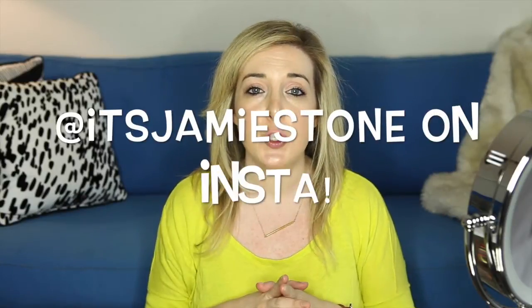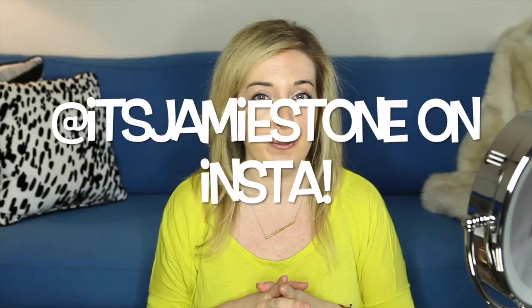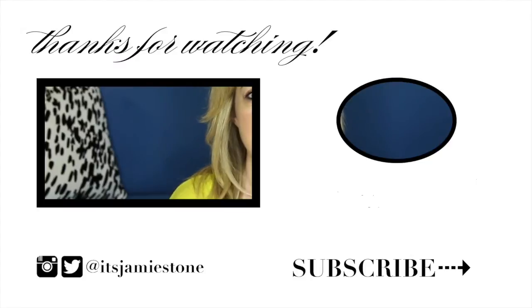Well, thank you so much for watching. Those are my six hair hacks that I absolutely love and do all the time. Make sure to subscribe to my channel for a new video every Thursday, and like this video. If you have any other videos you'd like me to make, please comment below. Hope to see you soon — bye guys!